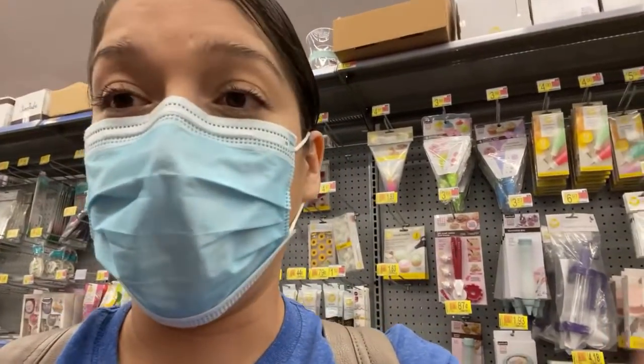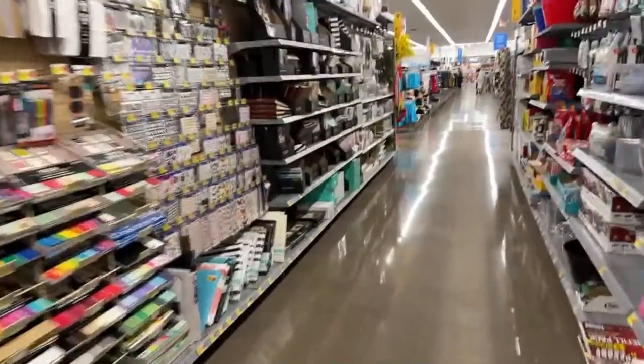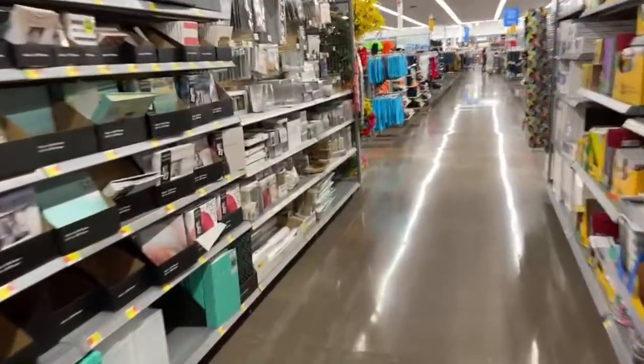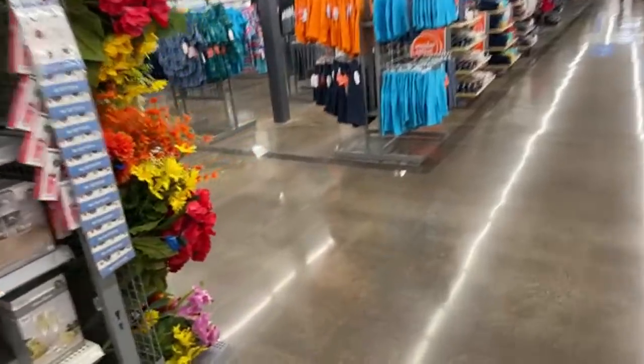Let's go to the electronics because I want to share with you guys a few more things. Before I end this live, I just wanted to show you guys a few other items and I want you guys to scan them, just in case your store might have them for a much better deal or even the same deal. As long as it's on clearance.